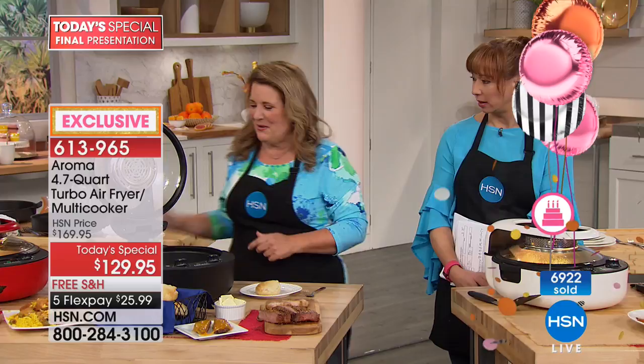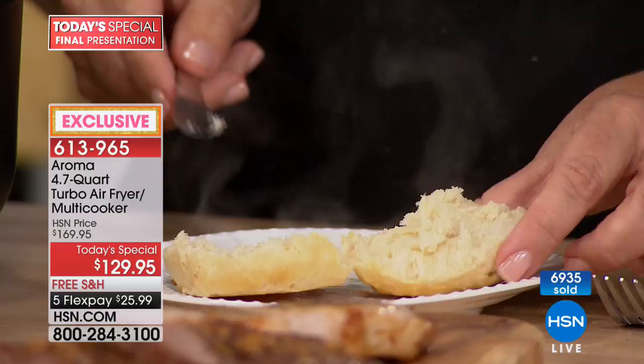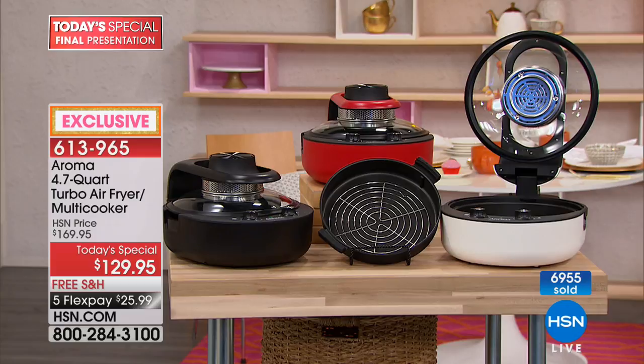Look at this biscuit — you can see it's perfectly flaky. This was nine minutes. We could have done double the capacity. It would take you longer to preheat your oven than it did to bake these biscuits. This is your full meal replacement — it does everything. And guess what: virtually no cleanup. It is only for today, only for this show. There is a 30-day unconditional money-back guarantee.